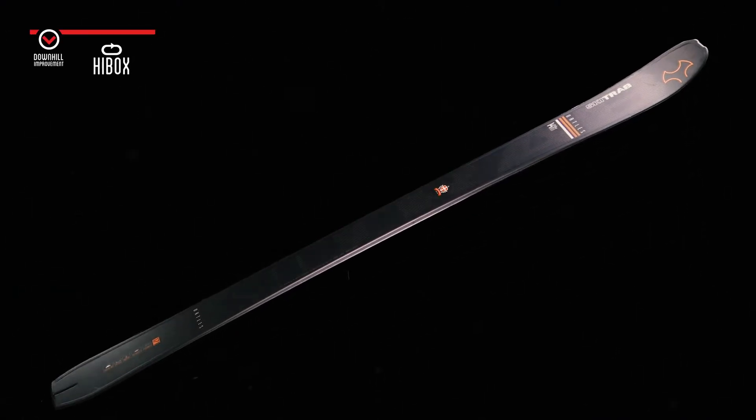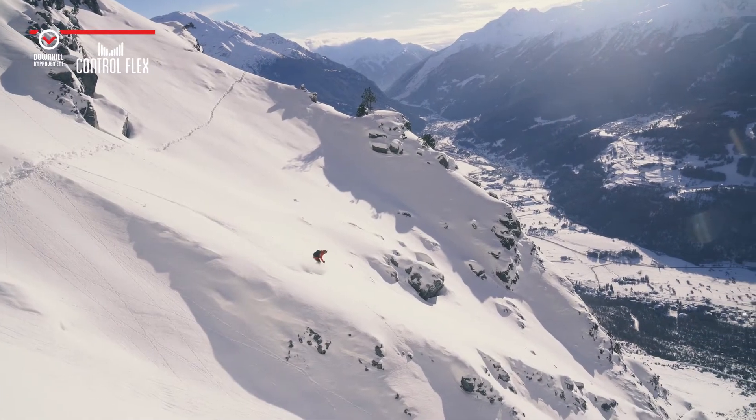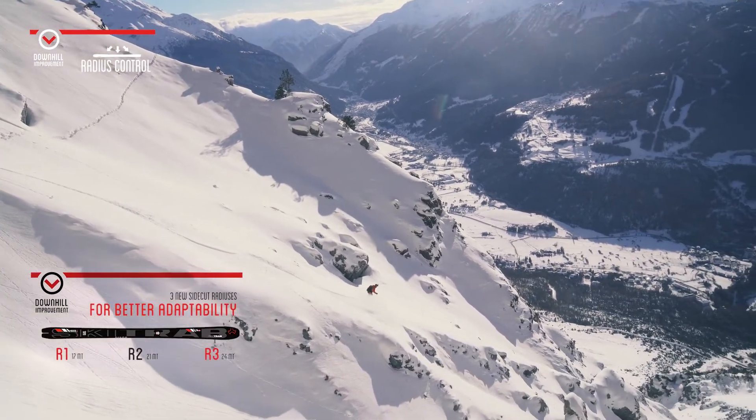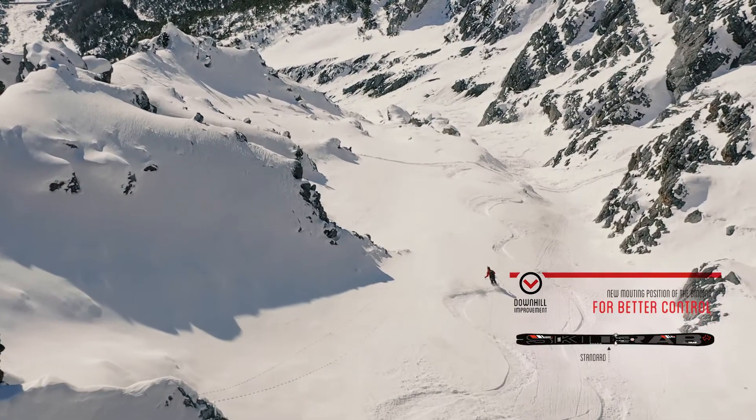Ortlis — the lightweight ski with maximum torsional rigidity, that does not compromise on control and steering, thanks to its new radiuses, the advanced barycentre and the structure in high module carbon.